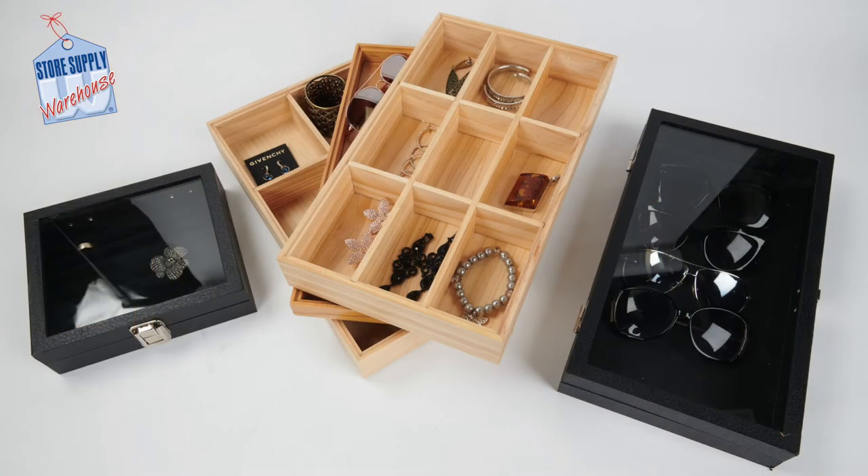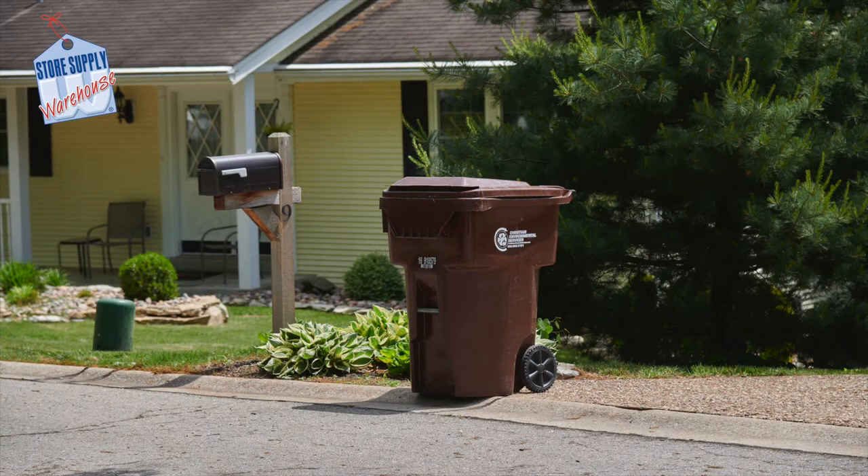We are going to offer you some space-saving solutions that can aid in closet organization, which are affordable and easy to implement. The first step to any organization project is determining what you will be keeping, tossing, or donating.